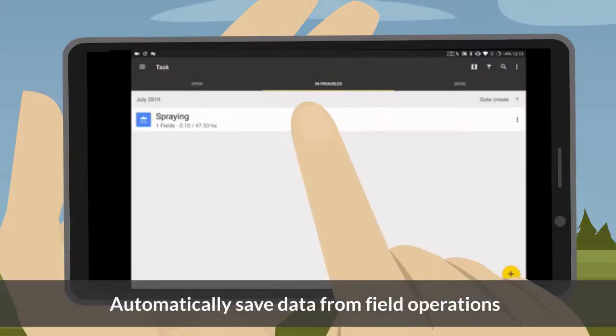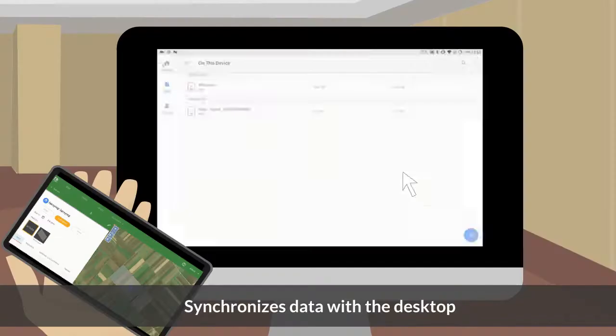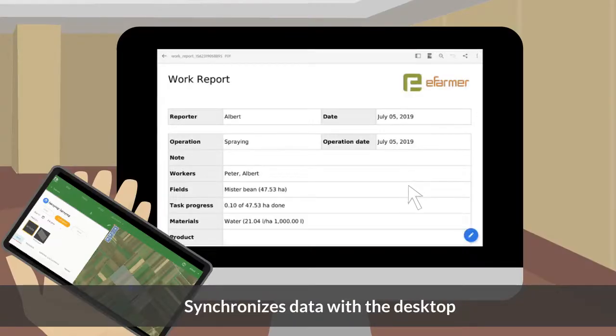Automatically save data from field operations. See your reports on a computer. Synchronizes data with the desktop.